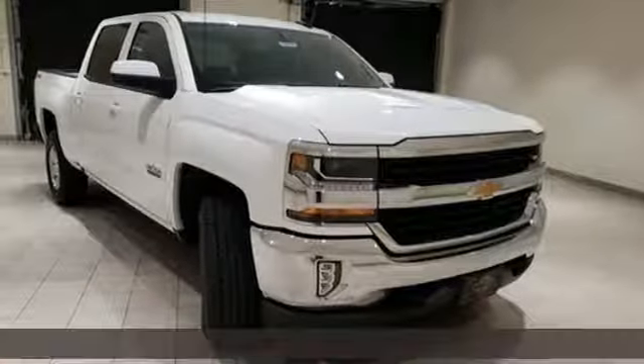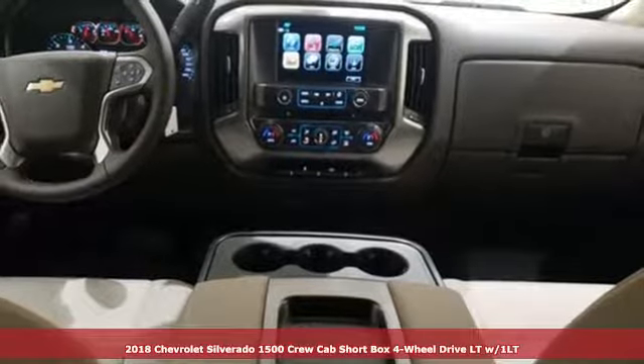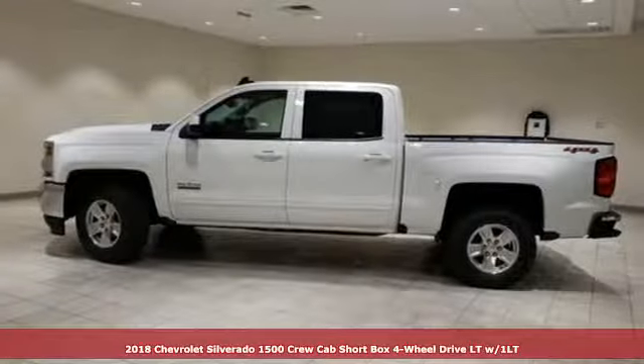It's a new 2018 Chevrolet Silverado 1500. There's more than a century of ingenuity and significance in every Chevy.